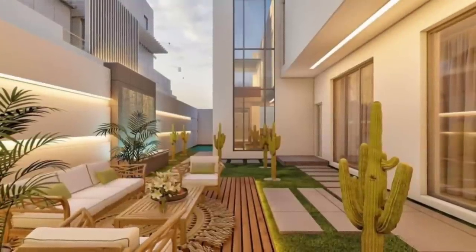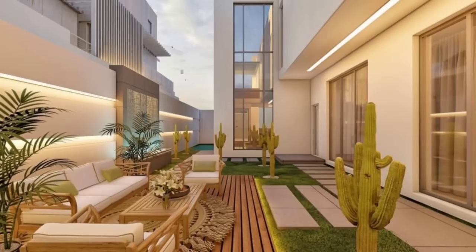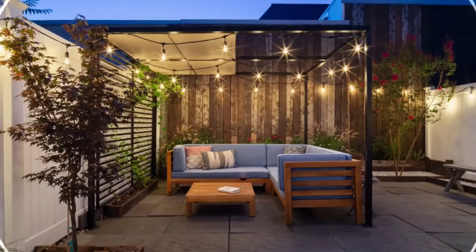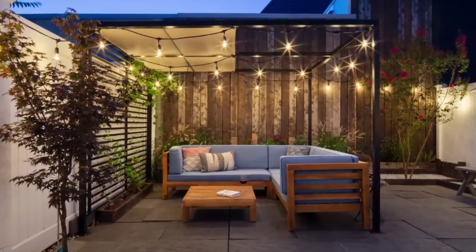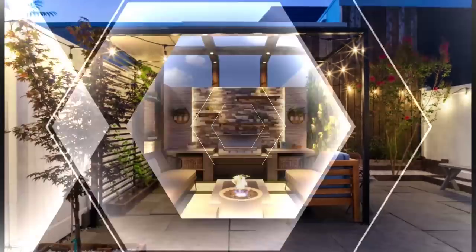Today's video is going to be about 21 front and back patio ideas for inviting outdoor spaces you will never want to leave. Small patio ideas: you don't need an expansive backyard to create an attractive patio. With the right planning and pieces, even a tiny space can become an outdoor retreat.